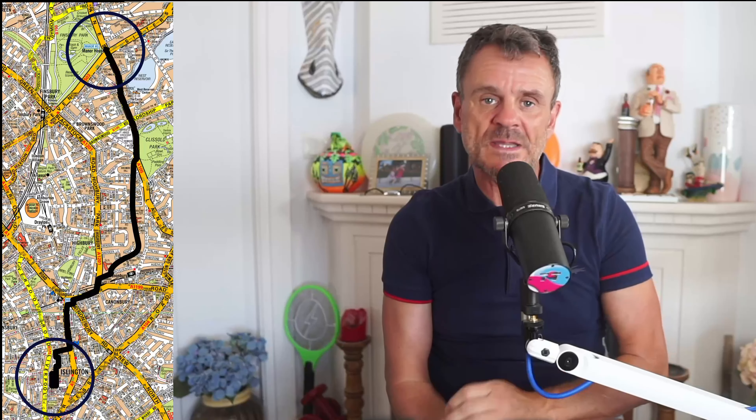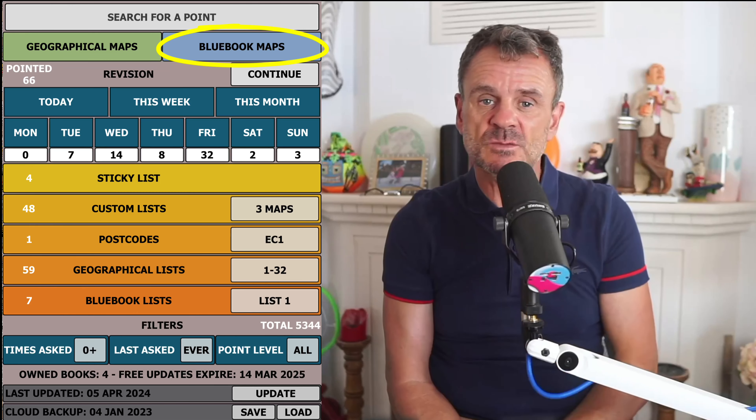You cannot get a better set of runs or a tool for learning and practicing the runs with. And the Whizradius app contains all 640 maps with around 6,000 points in Blue Book order, to allow you to use it in conjunction with Whizruns.